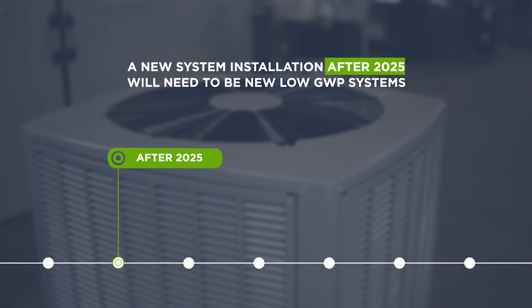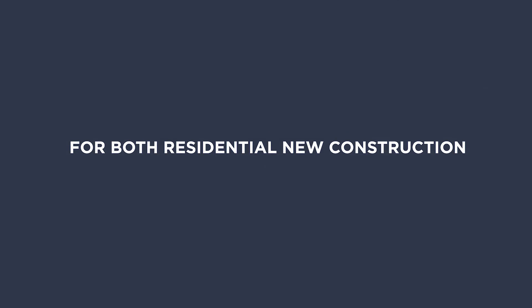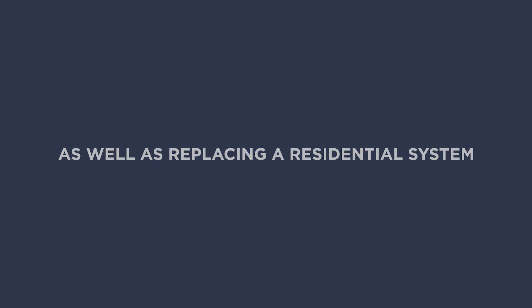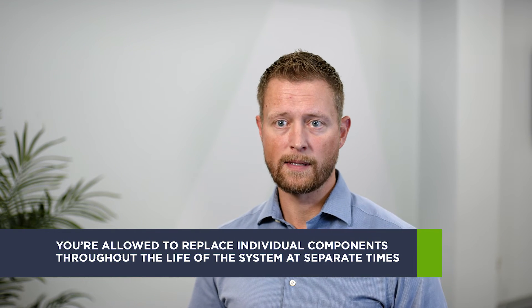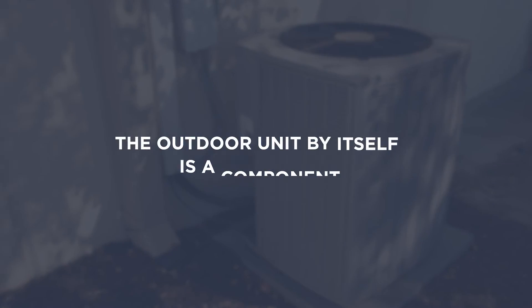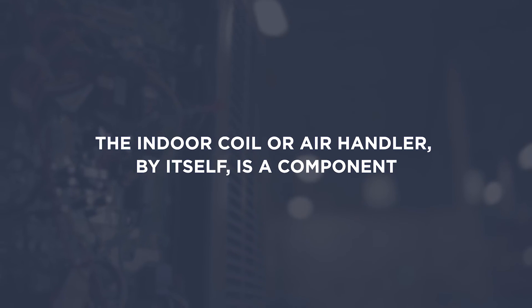Otherwise, systems installed in 2025 and beyond will need to be new low GWP systems for both residential new construction as well as replacing a residential system. For repairing existing R410A systems, you're allowed to replace individual components throughout the life of the system at separate times. The outdoor unit by itself is a component. The indoor coil or air handler by itself is a component.